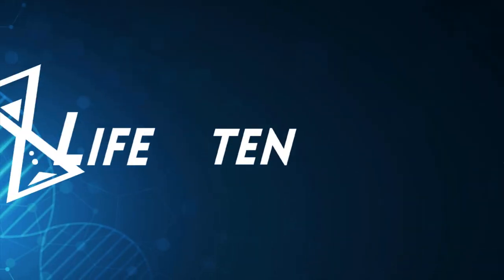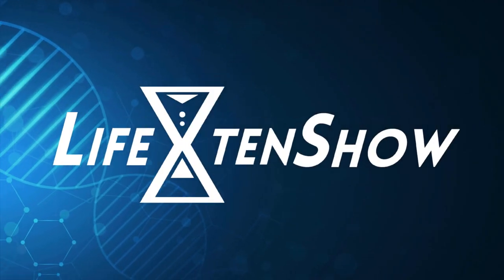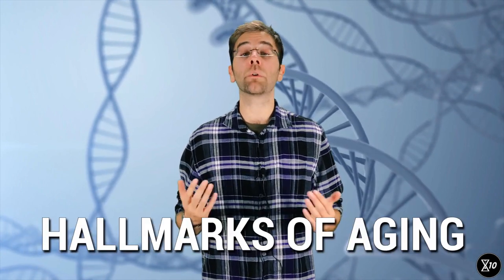I don't wish to alarm you, but your DNA is slowly falling apart. As we've seen a few episodes ago, to the best of our knowledge, aging is the result of nine processes of damage accumulation that are known in the scientific literature as the hallmarks of aging.